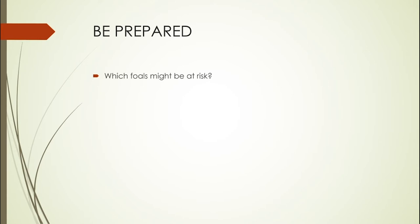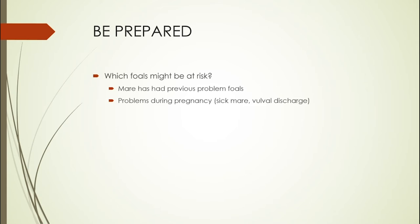The first thing we need to do is be prepared — think in advance about which foals might be at risk of not breathing or having no heartbeat and needing resuscitation. Has the mare had previous problem foals? That would make her a high-risk pregnancy. Has she had problems during this pregnancy — sickness like colic or diarrhoea, vulval discharge, or any suggestion of placentitis? All of those things have the potential to result in a compromised foal.